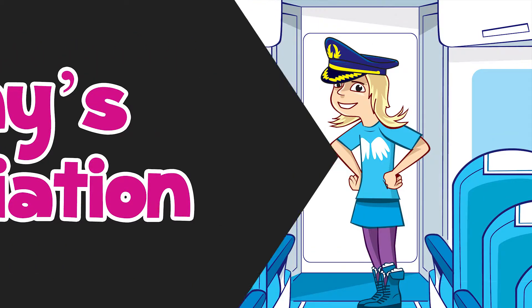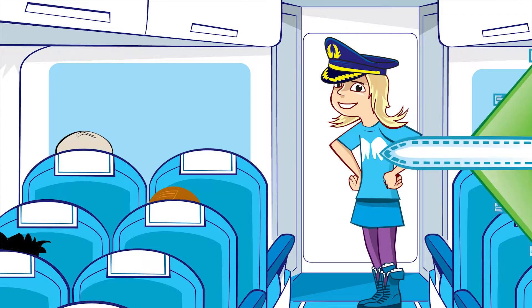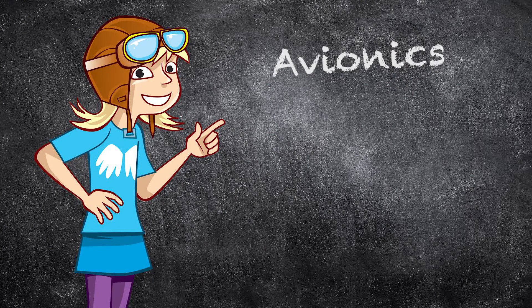Amy's Aviation. Thank you for choosing Aviation Airways. I'm your Captain Amy and it's my pleasure to welcome you on board. On today's flight, we are going to find out about... Avionics!